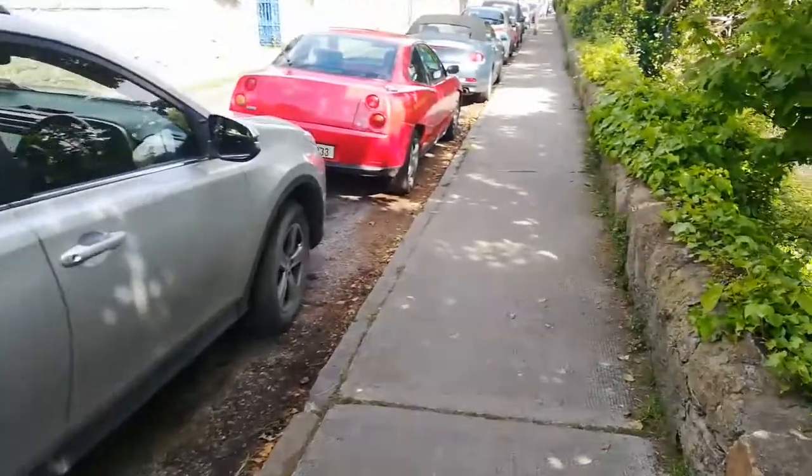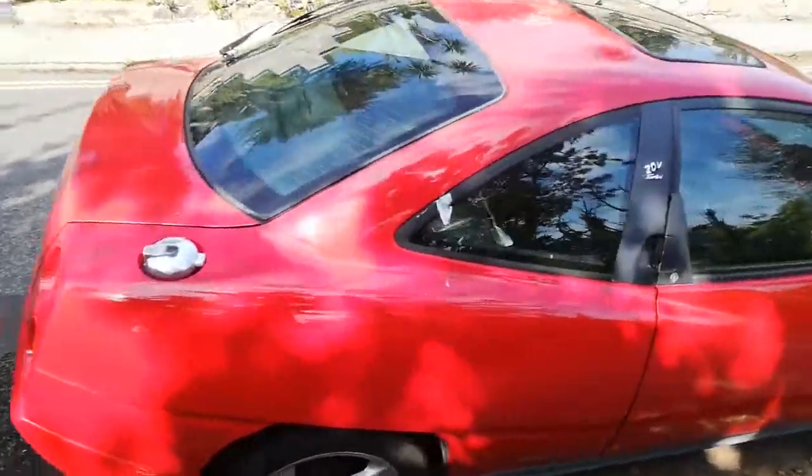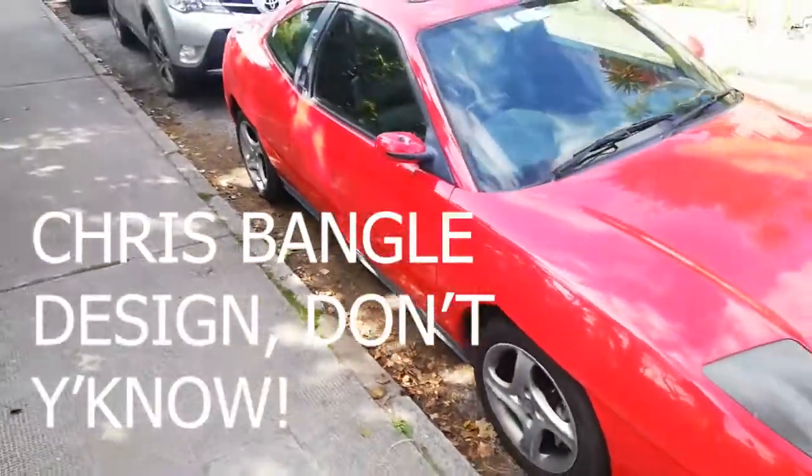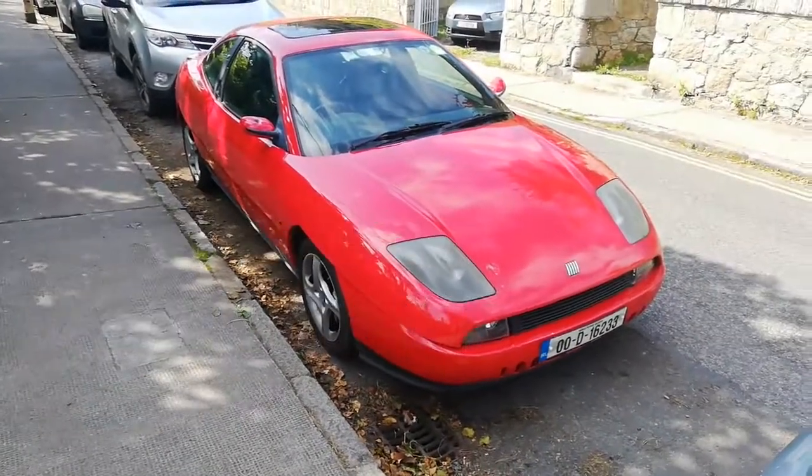Is it a turbo? 20-valve turbo? It is. Five-pot in it. What a great-looking car. It's still not ridiculous money. Buy them now — well, they're relatively cheap.